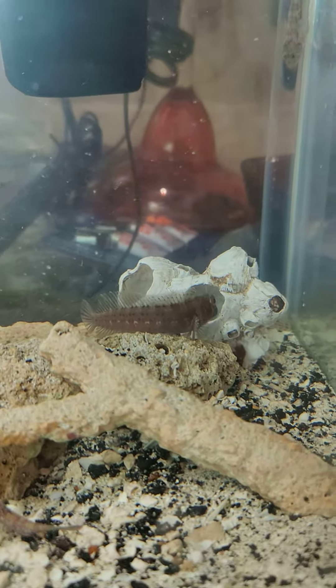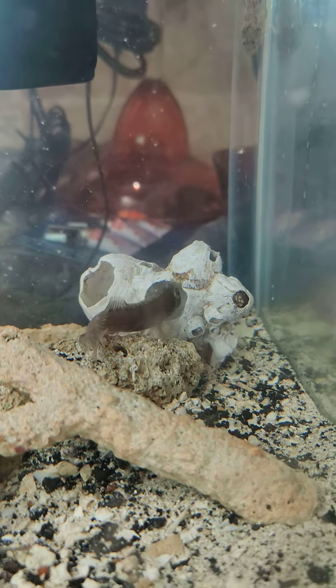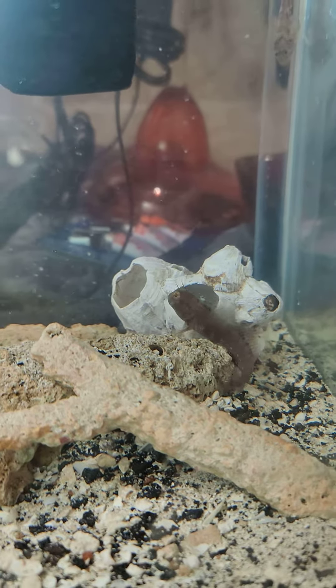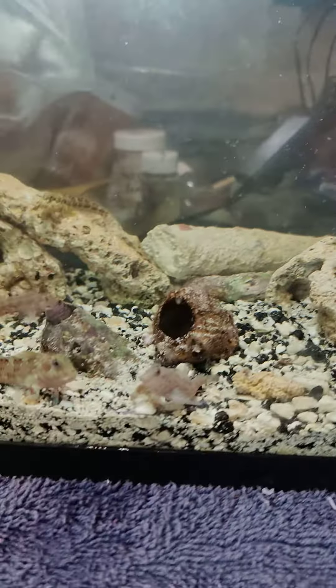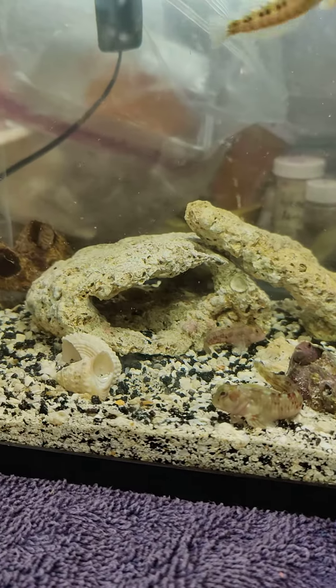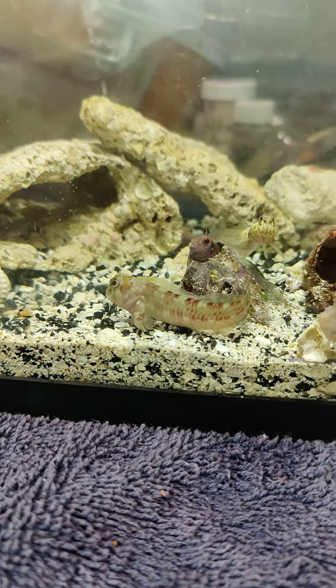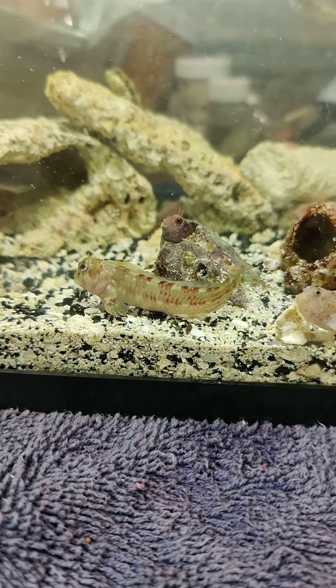They are so funny. Hours of entertainment from blennies. This one keeps scratching his tail like a dog or a cat.